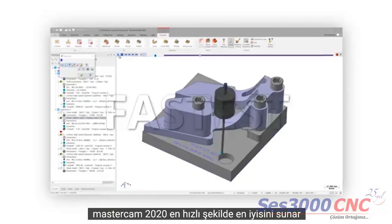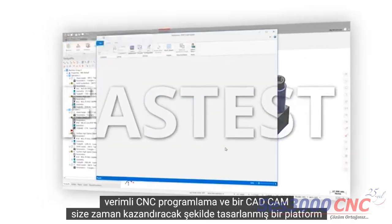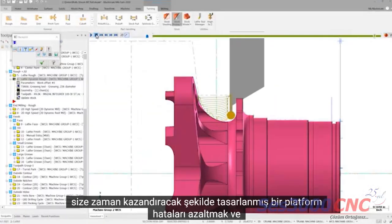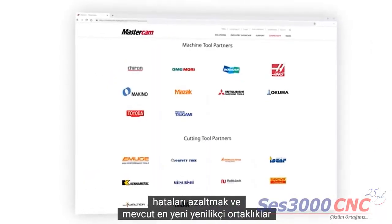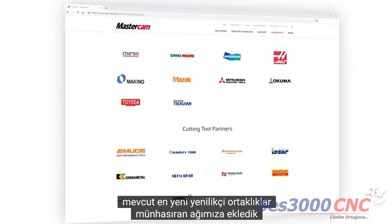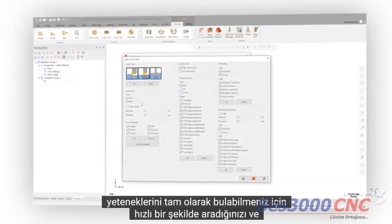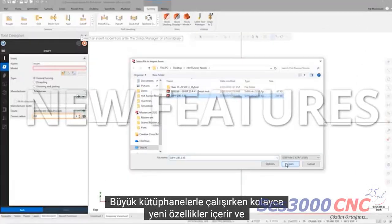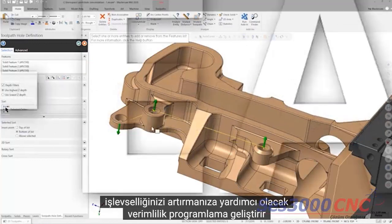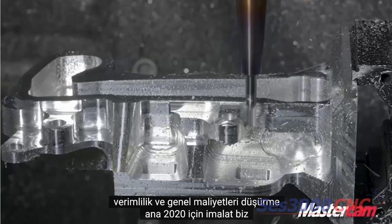Mastercam 2020 delivers our fastest, most efficient CNC programming in a CAD-CAM platform designed to save you time, reduce errors, and provide access to the latest innovative partnerships available exclusively to our network. We've added new fields and new filtering capabilities so you can find exactly what you're looking for quickly and easily when working with large libraries. It includes new features and functionality to help increase your productivity, improve programming efficiency, and reduce overall costs in manufacturing.